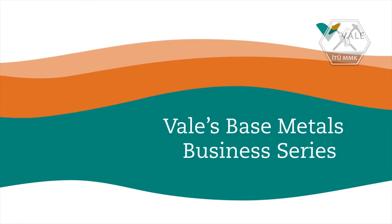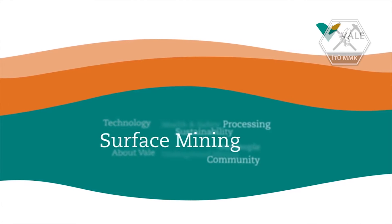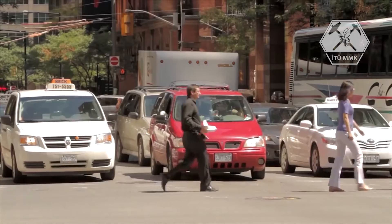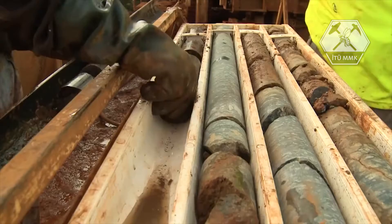Vale's Base Metals Business Series, focusing on surface mining. Vale is transforming mining — changing what we do below the ground to meet the changing needs of the world above. Every ore body is different, and every type of ore needs a different type of mine.